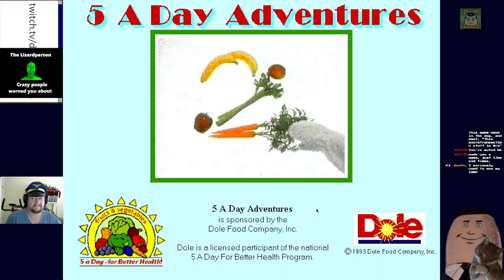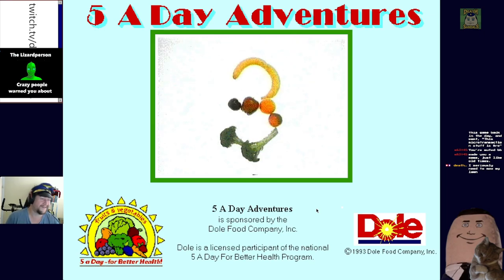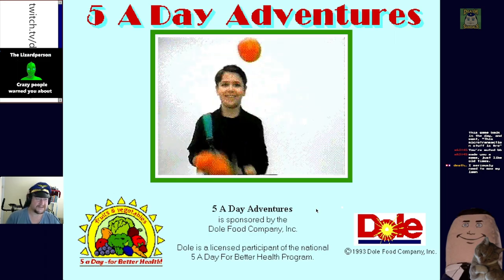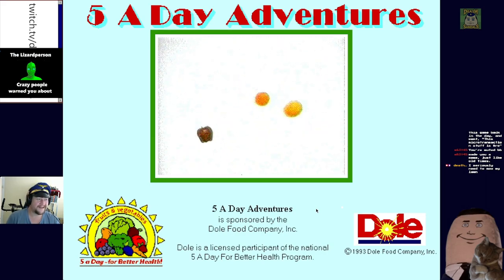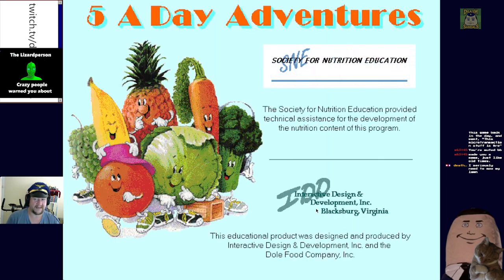You got your start now, you're working on having fun with food because animals love them and so do you. It's like a jungle sometimes, it makes me wonder how I keep them going. Nutrition education provided technical assistance for the development of the nutrition content of this program.